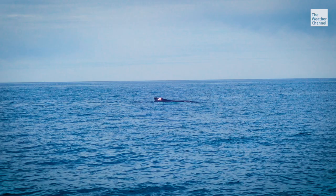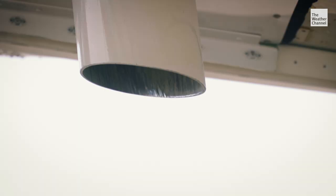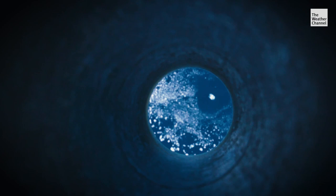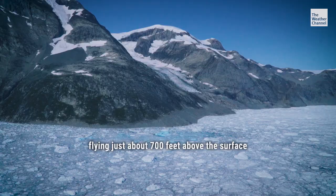Ironically, the best way to explore the deep subarctic waters is to fly over it, dropping probes out of this tube. They sink to the bottom, measuring how warm and salty the water is at every level. This is one of the most breathtaking, awe-inspiring things I've ever seen — flying just about 700 feet above the surface.